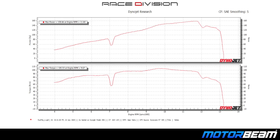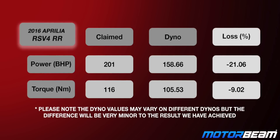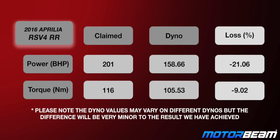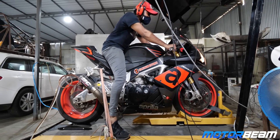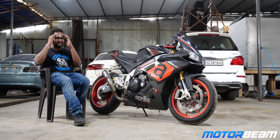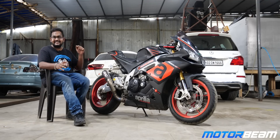After two maddening runs, the results are crazy. The motorcycle has a complete APRC package with a full system exhaust setup, and it is almost 4 years old with over 20,000 km on the odometer. There is still a decent 20% loss in power. V4 engines are rich in torque and same is the case here, with just 9% loss to the wheel. Thank you so much Race Division for getting this test done.